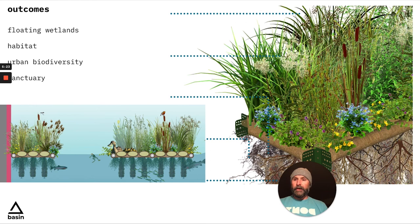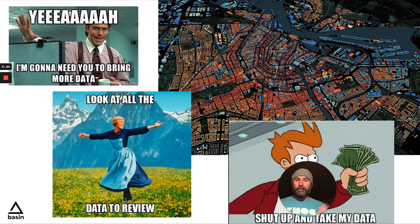Here are just some examples of the positive outcomes that could be created. Will came up with floating wetlands, which obviously creates habitat, urban biodiversity, and creates sanctuary — not just for nature and animals, but also for people. And of course, any good Web3 ReFi project wouldn't be complete without some good memes. On behalf of BasinDAO, thank you so much for letting us participate. I'm excited to see all the rest of the other entries. Thank you very much and keep on rocking — this is super important work and we're proud to be a part of it. Thanks for leading the charge.